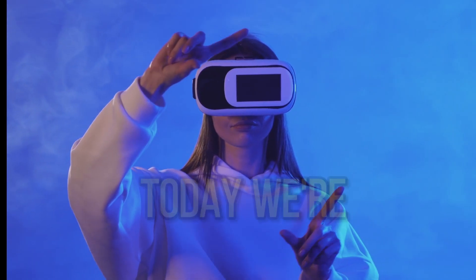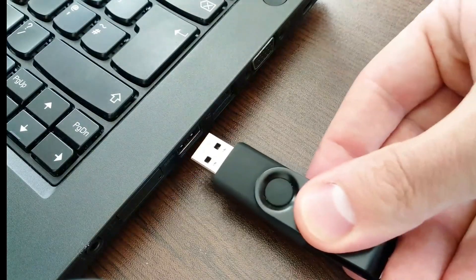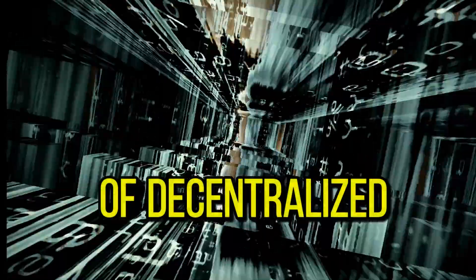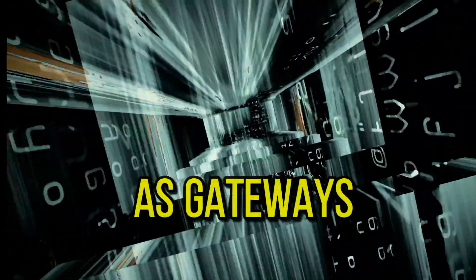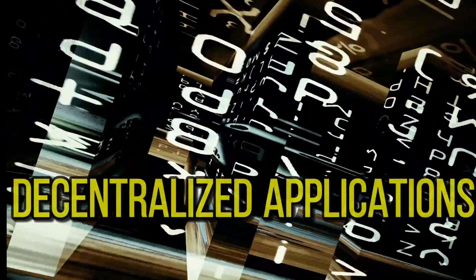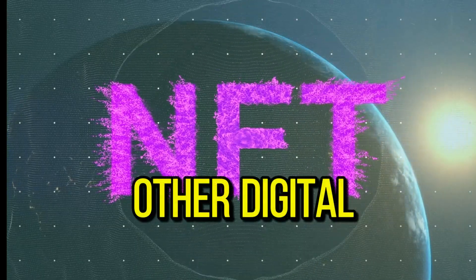Hi friends, today we're going to talk about Web3, specifically about Web3 wallets. Web3 wallets are digital wallets designed for the world of decentralized finance. They act as gateways for users to interact with blockchain networks and decentralized applications, providing a secure way to manage cryptocurrencies, NFTs, and other digital tokens.